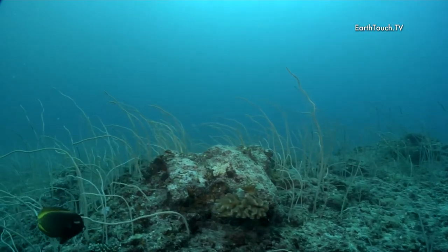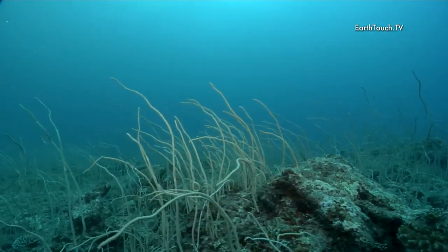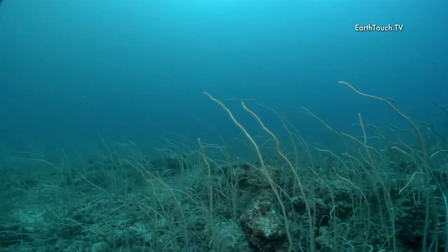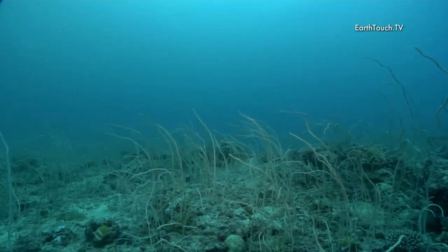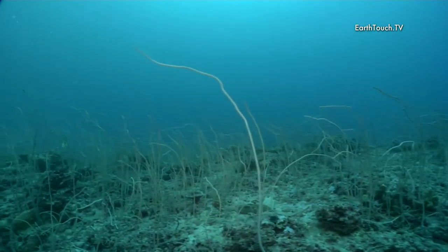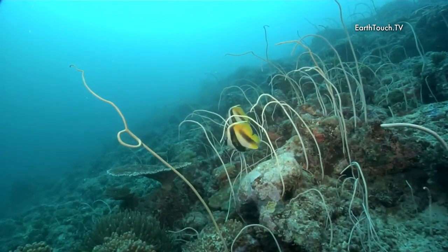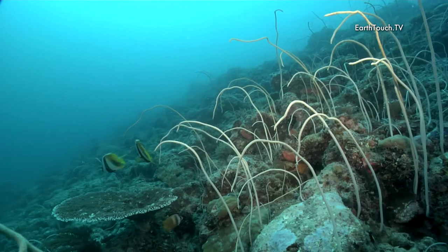Coming up, it was quite incredible — we came across the plateau and this particular level-off area of the reef was just absolutely covered in little sea whips, with a nice pair of banner fish just moving in between these sea whips on our way back up to the surface.